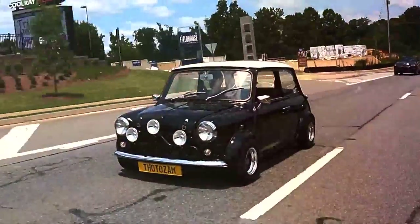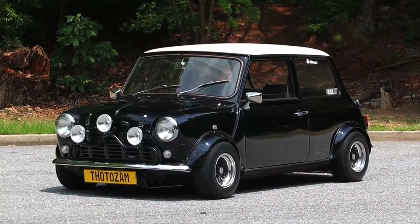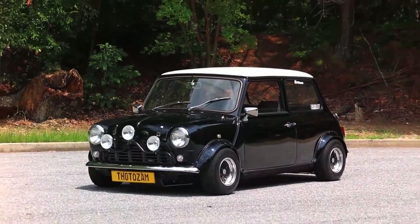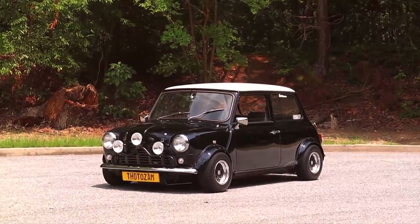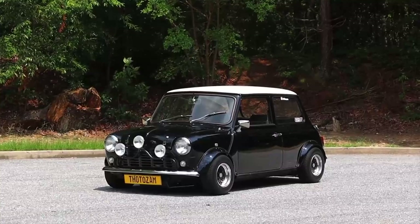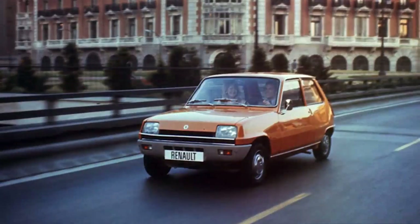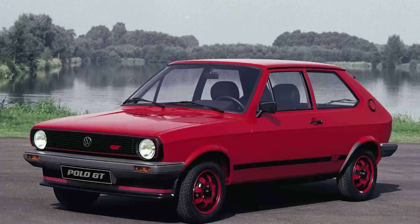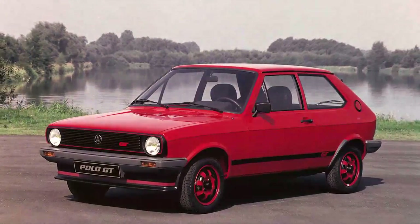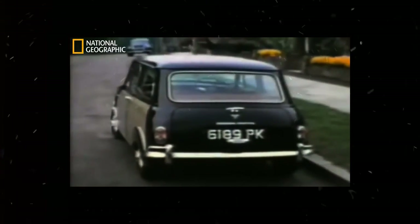In 1980, the Mini started seeing some mechanical improvements. The engine was upgraded to an improved A-Plus 998cc unit, which would be the only engine available in the Mini. Around this time, Mini competitors such as the Ford Fiesta, Renault 5, and Volkswagen Polo started emerging into the market, and the Mini's imminent demise became evident.